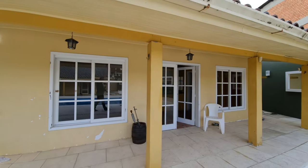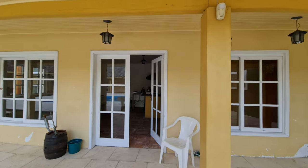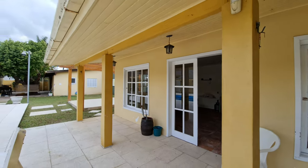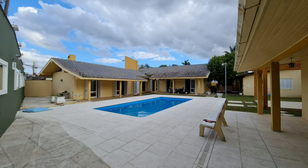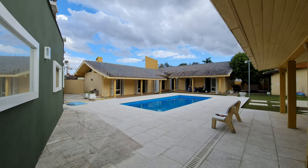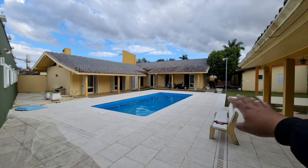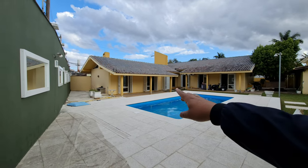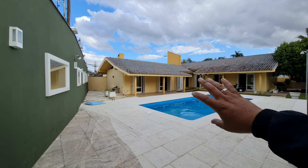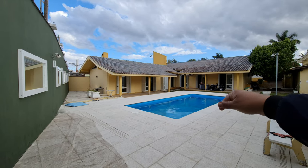Top aqui na cidade de Novo Hamburgo! Quem é de Novo Hamburgo? Comenta aí nos comentários. Avisa seus amigos — a casa tá de barbada. São mais de mil metros de terreno e mais de 350 metros de área construída. Aquelas três aberturas ali são os três dormitórios, e essas outras três são a sala. A casa é toda integrada pro pátio, pro jardim — todos os dormitórios dão para a piscina.